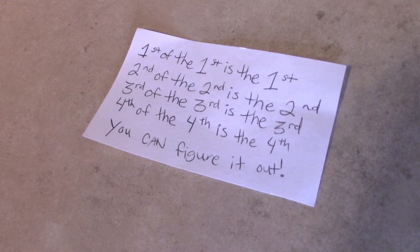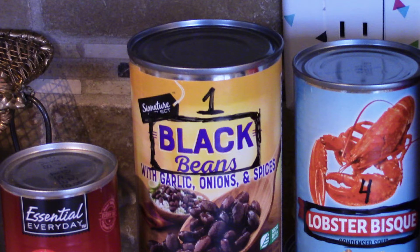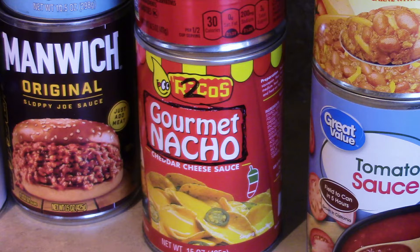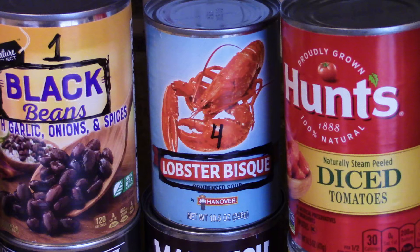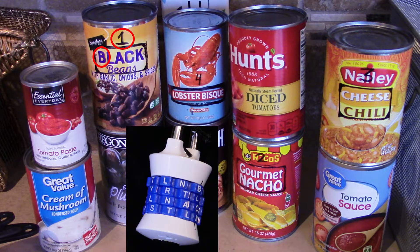So this was the paper clue that we got last time: the first of the first is the first, the second of the second is the second, third of the third is the third, fourth of the fourth is the fourth. We have numbers on a few of these canned foods, and the names are kind of squared in there, so that narrows down what you're looking at.